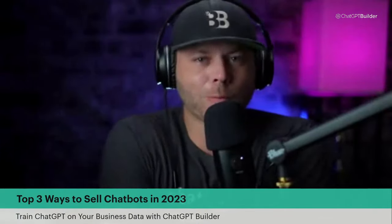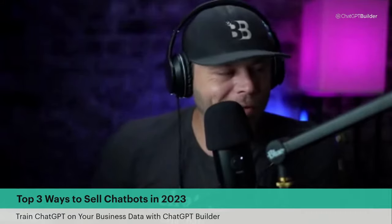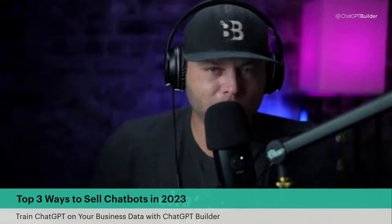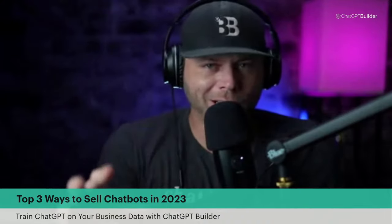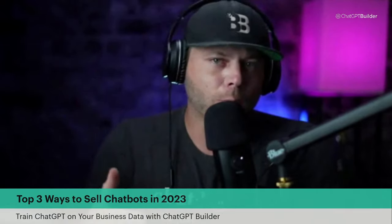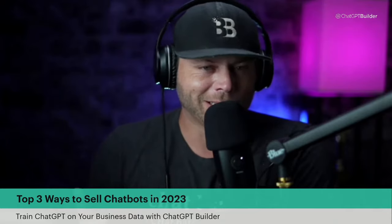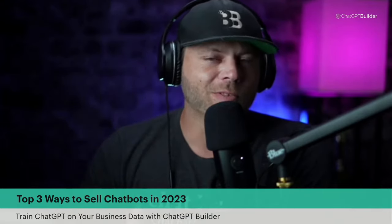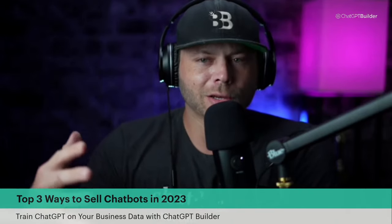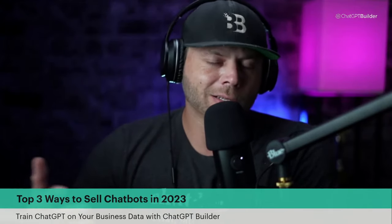What is going on guys, Ryan Baggett here with ChatGPT Builder. We are doing some late night learning today. You're going to learn the top three things to look for when scoping out your next client to sell your chatbot or AI automation system to. There are three things to look for if you are looking to sell today's automation, AI, or chatbots to small, medium, or even enterprise size businesses.